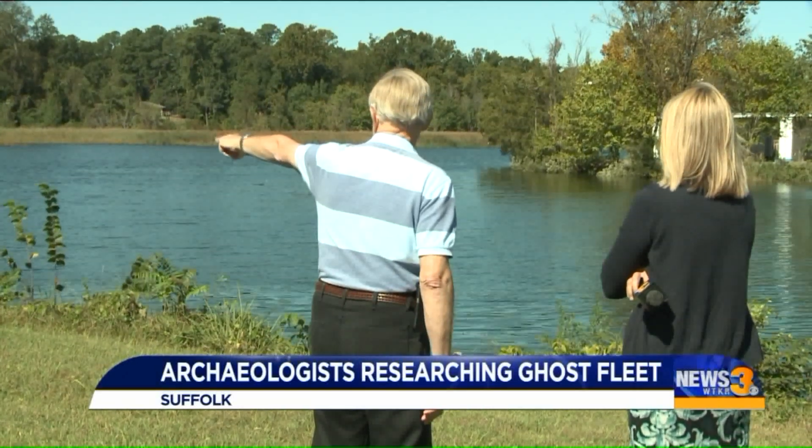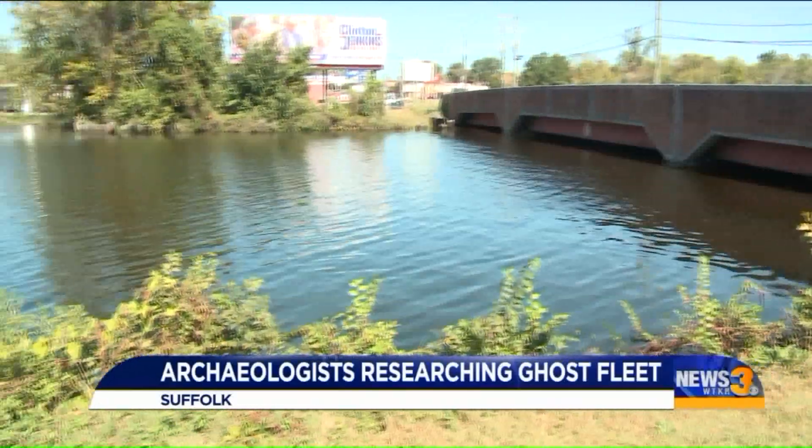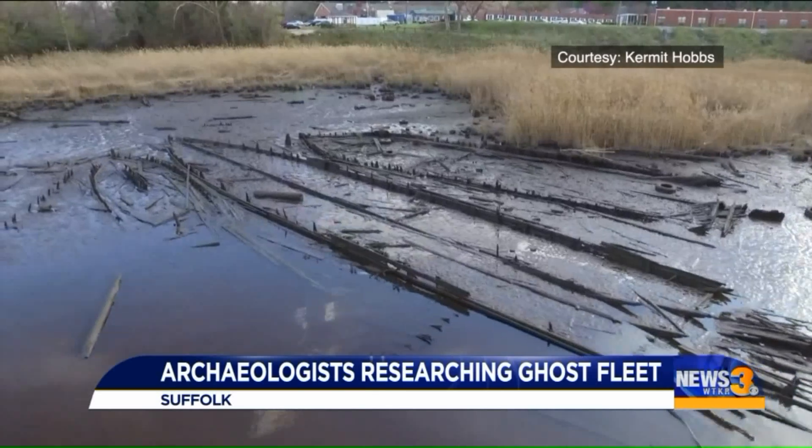Two years ago, Kermit Hobbs, a Suffolk history buff, was canvassing the Nansemond River at low tide for an old dugout canoe when he says he stumbled upon a row of relics.